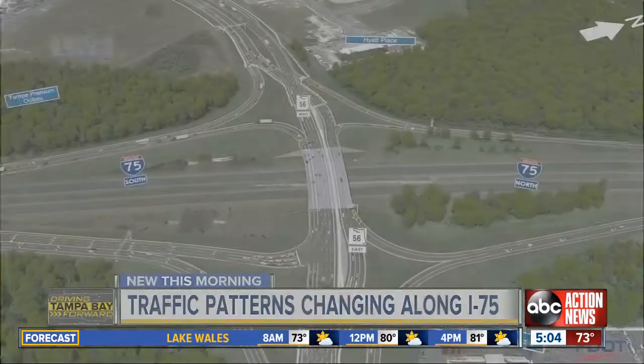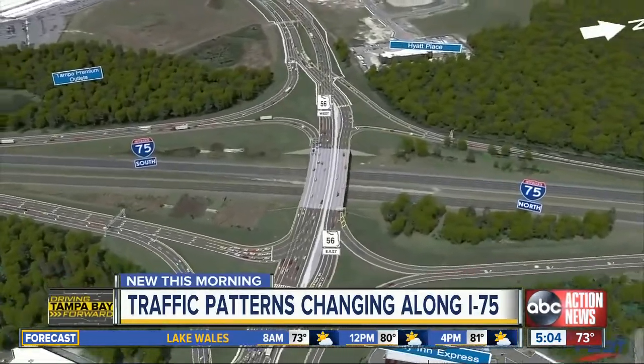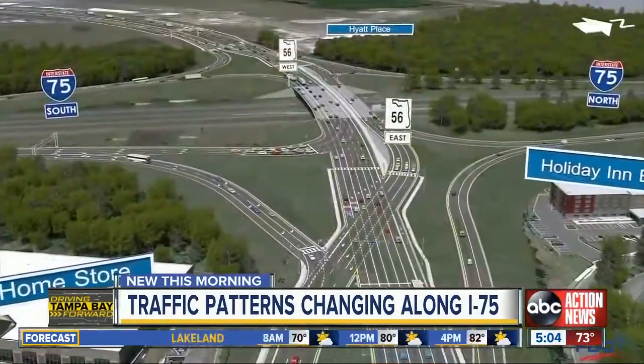Good morning, Lauren. Good morning, and this is one of the busiest intersections and interchanges getting on and off the freeway here at I-75 and MLK. And now FDOT is planning on creating a diverging diamond interchange at MLK and I-75.